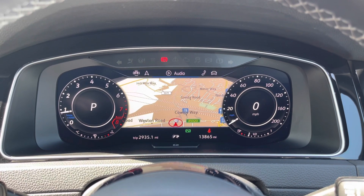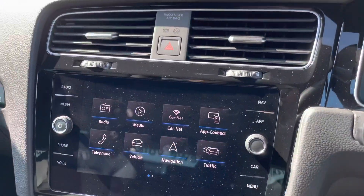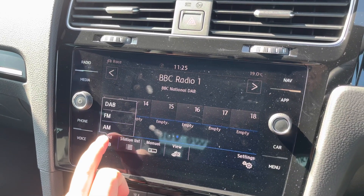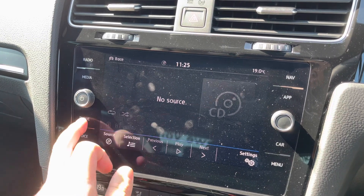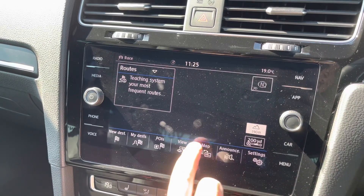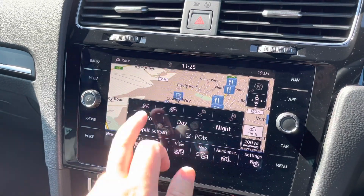All the usual refinements such as audio controls and Bluetooth contacts are easy to reach at your fingertips. In the centre, a large 8-inch touchscreen features DAB digital radio, as well as media source functionality for any add-ons you may wish to use. Pairing your phone is incredibly easy through the fine mobile phone function, and satellite navigation is available for the UK and Europe with 2D and 3D settings.